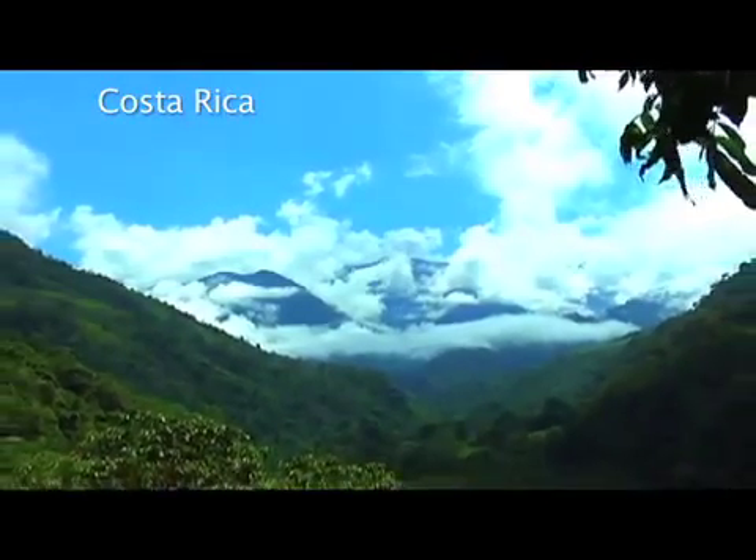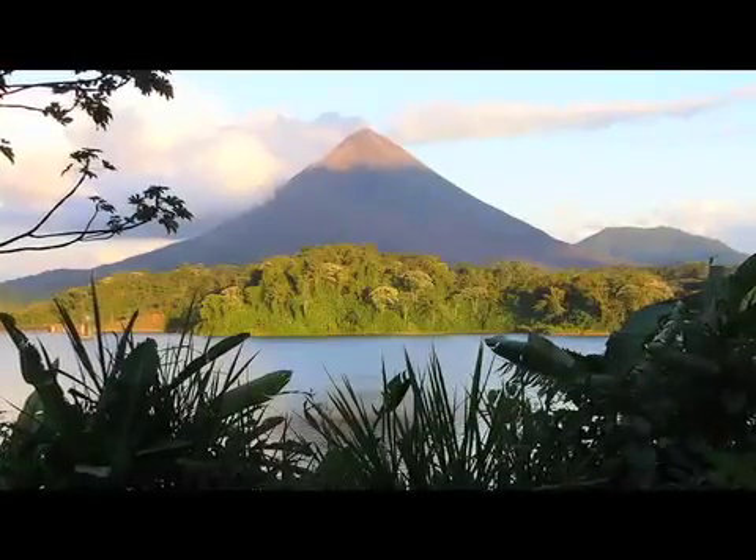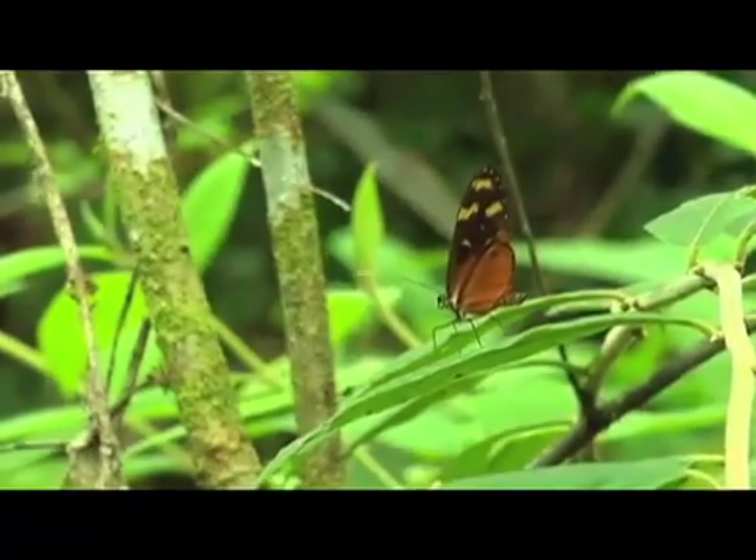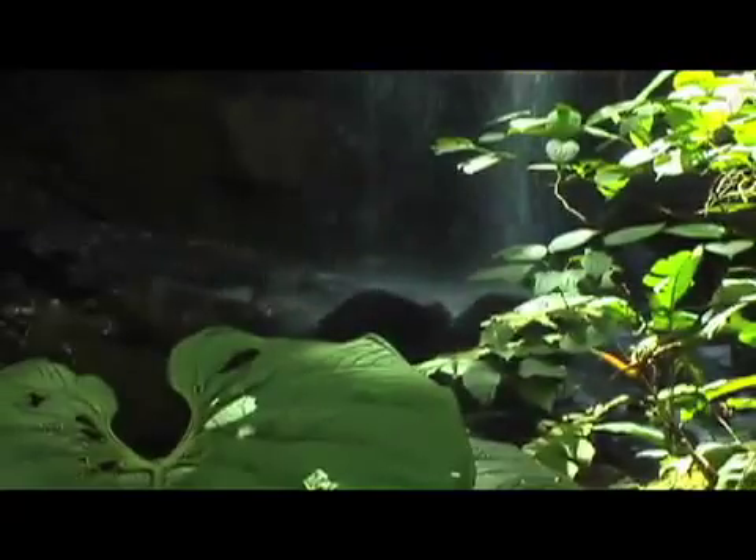Costa Rica's natural beauty is unrivaled. Visitors can experience oceans, volcanoes, and rainforests all on the same trip, not to mention an incredible variety of wildlife, flora, and fauna.